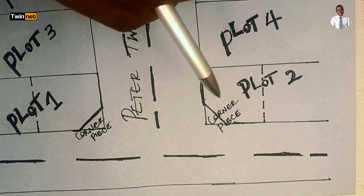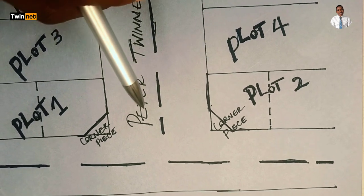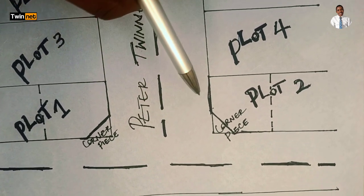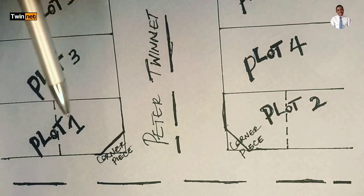With that diagram in mind, I'm going to give you the cons and the pros of a corner piece property. Having shown you the diagram, I'll now dive into the main discussion. Let's begin with the pros. A corner piece plot is bordering on two streets, and that gives you an added advantage.